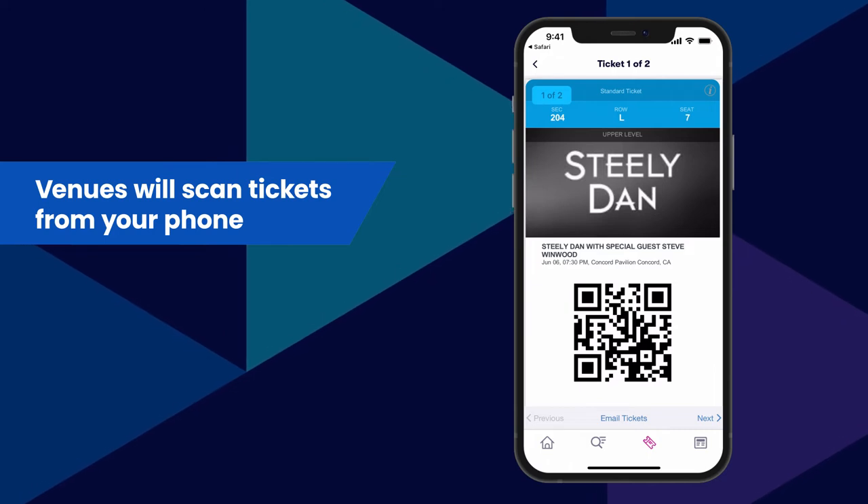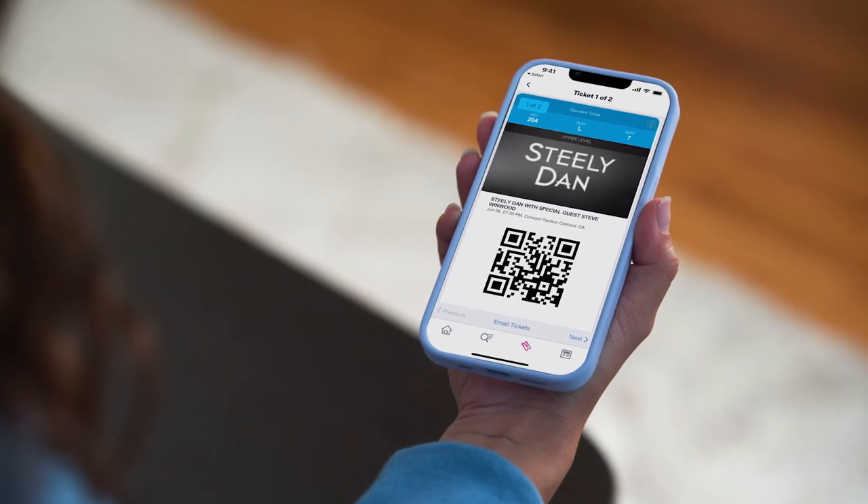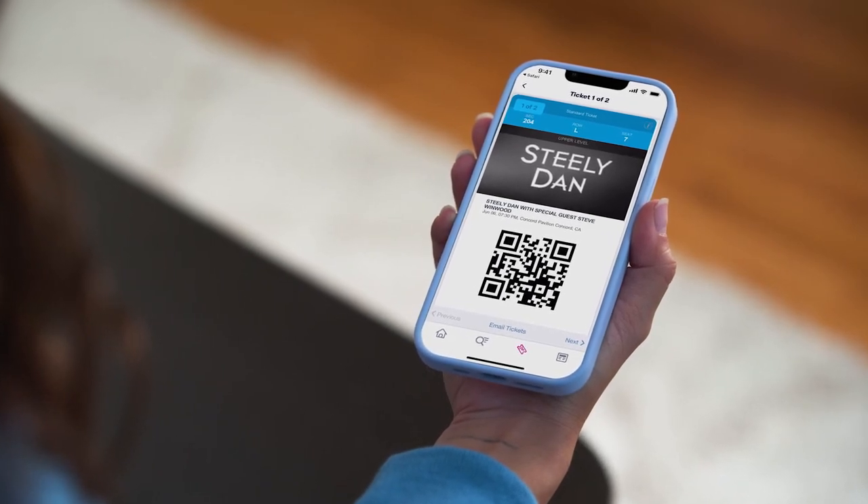To access the code, just pull up your email. We don't recommend bringing a tablet to the event. Keep tickets at the palm of your hand on your phone.